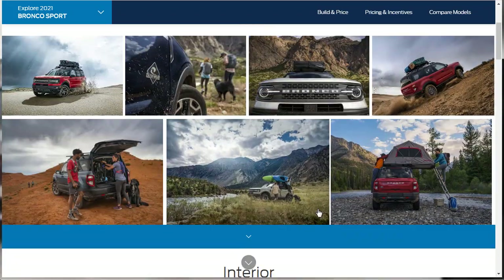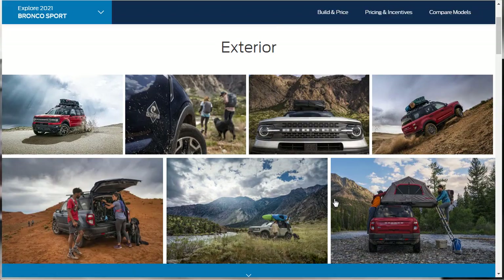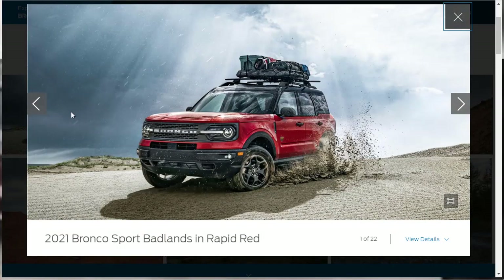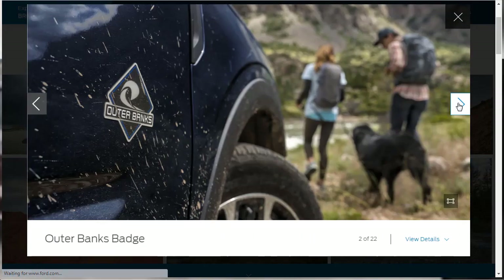Let's check out the photo gallery — the exterior and interior photos for the 2021 Ford Bronco Sport. After that, let's start going through the features, and then we'll do our build and price of the Outer Banks, which they're showing right here.